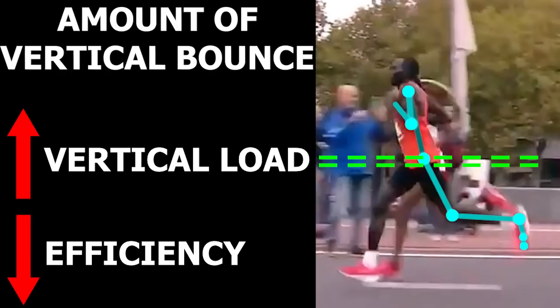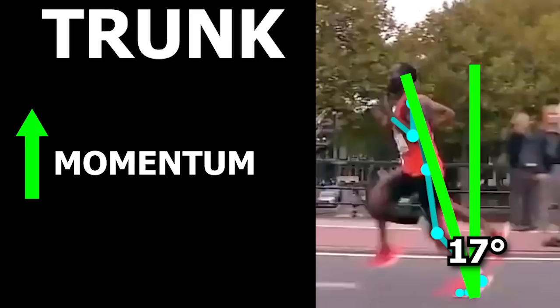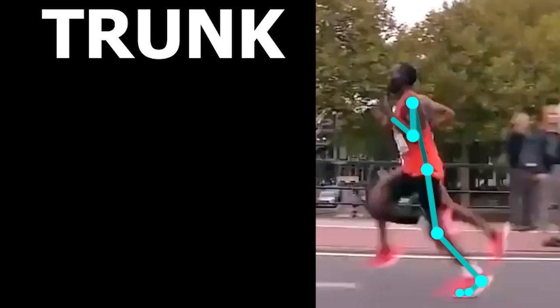Now we will take a look at the trunk. You can see that he maintains a slight forward tilt of the whole body. This slightly aids in improved movement forward as well as an altered position for improved push off from the hips. Even though he has this slight tilt, you can see he does a very good job of maintaining the trunk in line with the body. This may indicate good core control, which will help stabilize the body during push off for optimal force output from the legs.